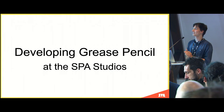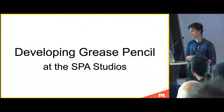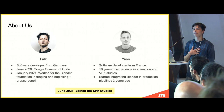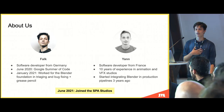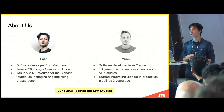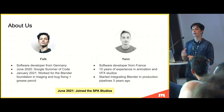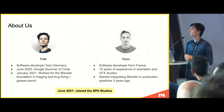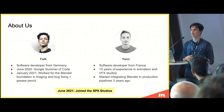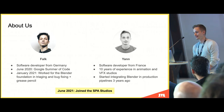Welcome, we're going to present our talk: developing Grease Pencil at the Spa Studios. My name is Falk, I'm a software developer from Germany. My Blender journey began as a developer in June 2020 when I did a Google Summer of Code on Grease Pencil, implementing curve editing where you could manipulate strokes using Bezier curves. A couple months later I joined the Blender Foundation through a developer grant, joining the triaging and bug fixing team, and later worked on Grease Pencil. In June 2021 I joined the Spa Studios.